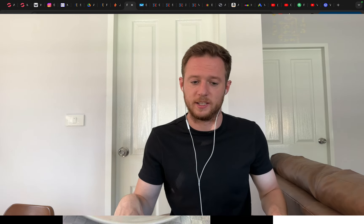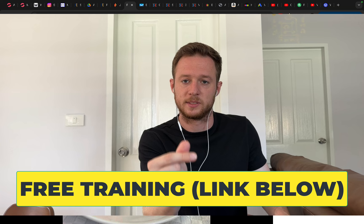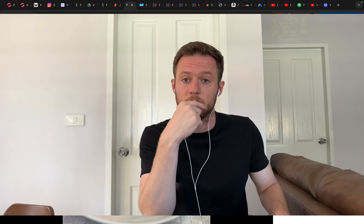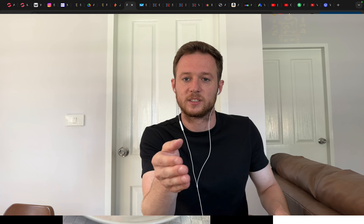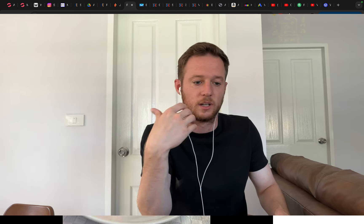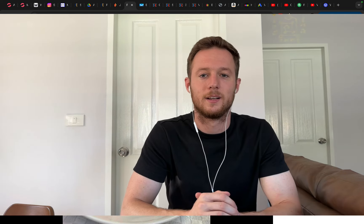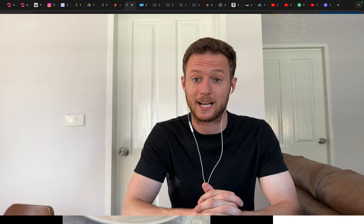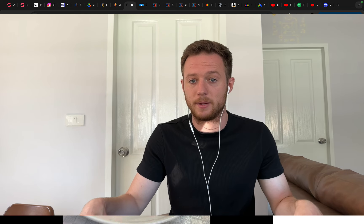Don't get upset if you see this video repeating many times — would you rather I teach you something I'm not doing, or repeat 100 times the same thing that is actually working for me? At the end of the day, it doesn't matter how many times I repeat the same thing if you're not applying it, not seeing results, and not taking action. What's the point of watching 100 videos if you never take action? I will repeat the same thing until you take action and see results.